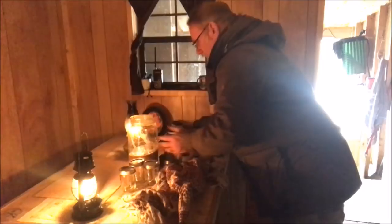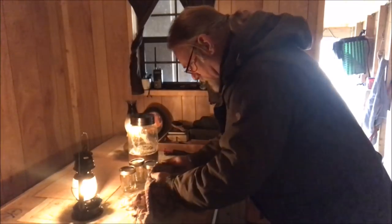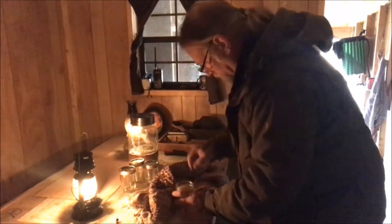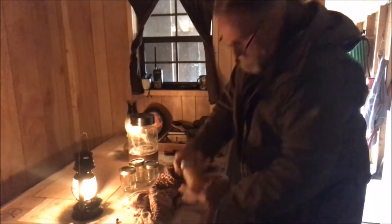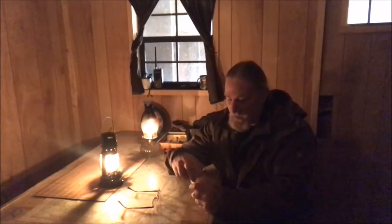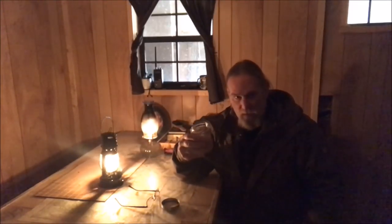We'll call that good for the first container. You can see what this looks like - there are a couple of raisins in here that we'll get off before the next pouring. Put the lid on and you can see what we've got - it's a dark, almost malt color.